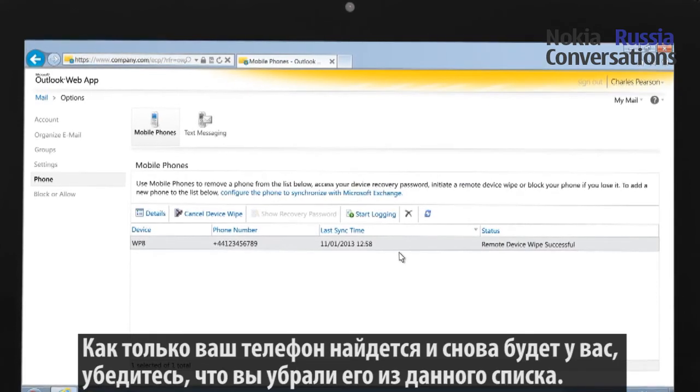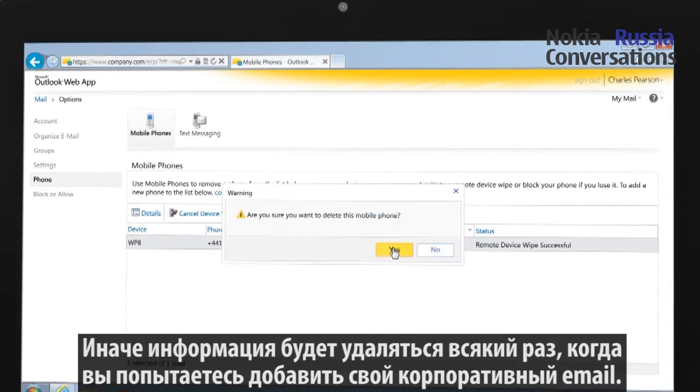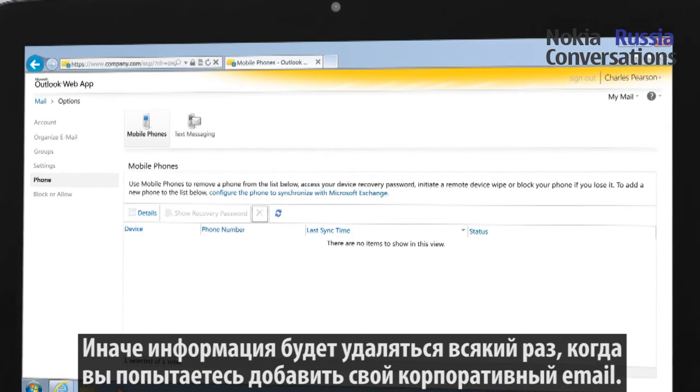When your phone has been found and returned to you, make sure that you remove the phone from the list. Otherwise, the phone will continue to be erased each time you try to add your corporate email account to it.